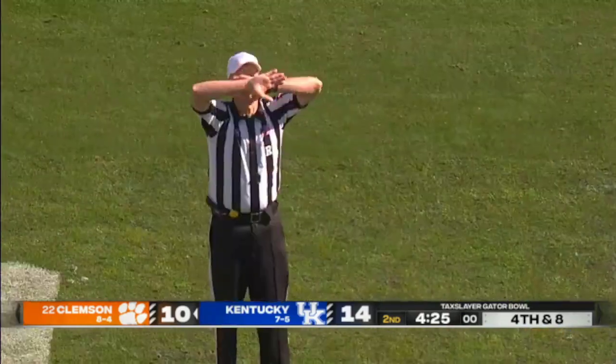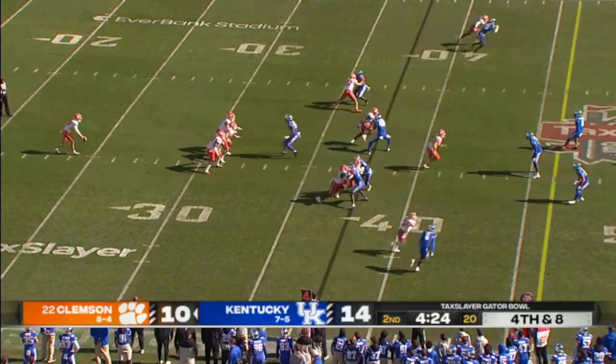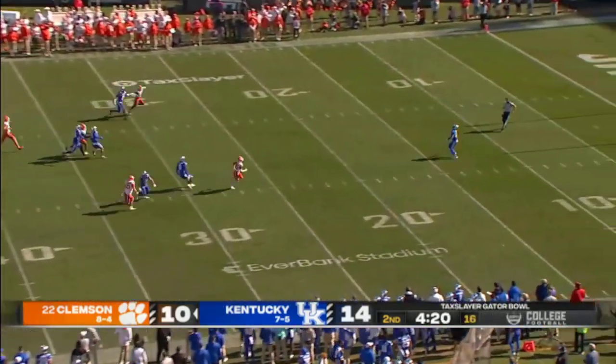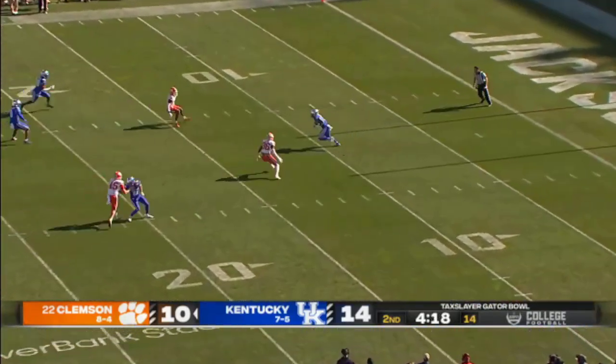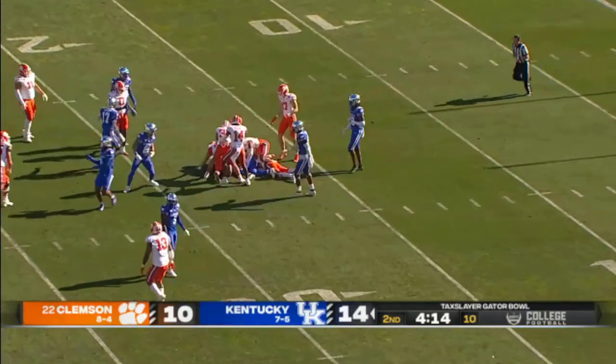Timeout, Clemson — their first of the half. They call the timeout because they wanted to get a look. Snap is straight back on Florenzo. And Robinson inside the 10 wants to field it, trying to make something happen — he'll get to the 15.